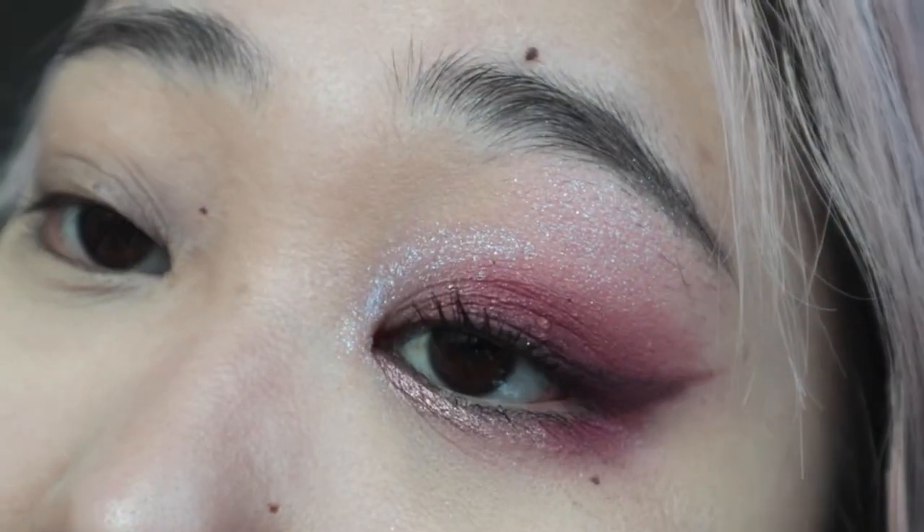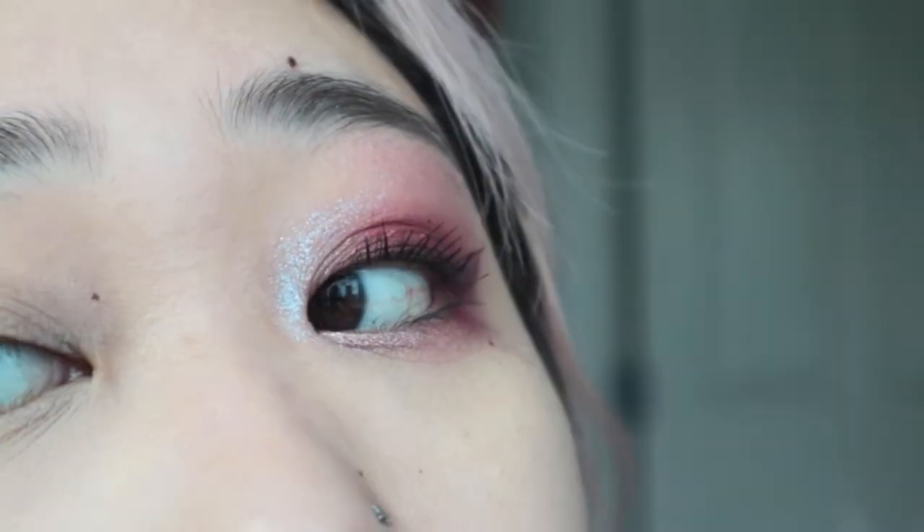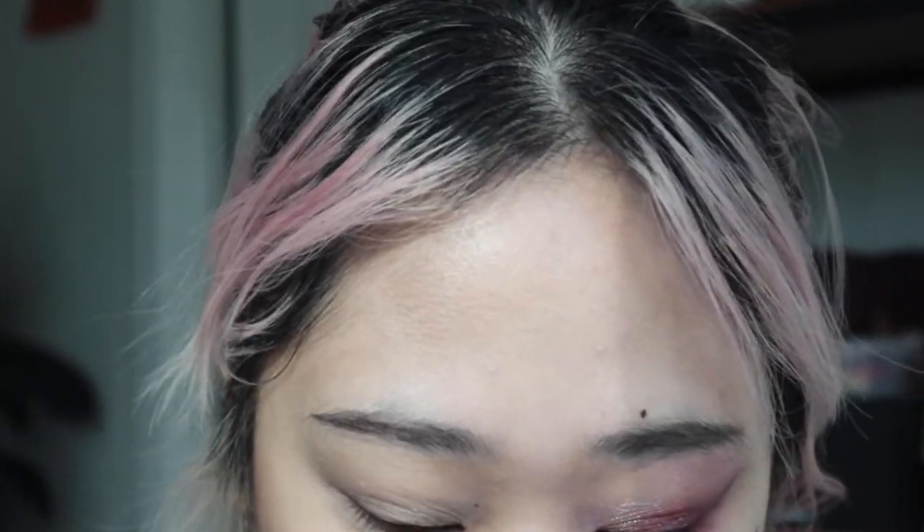And we're back with lashes and liner. I actually just used that plum shade in the palette for liner. Here is the eyelid. I really like how that turned out. We're going to go ahead and do the other side.